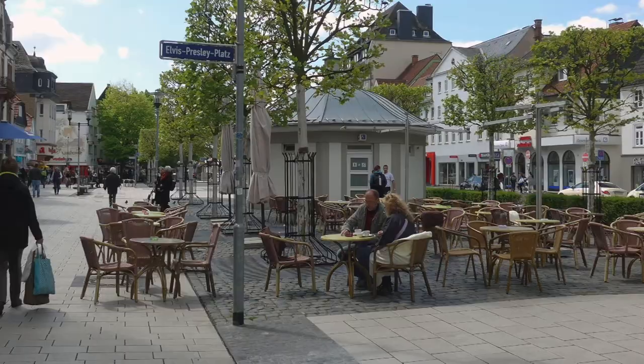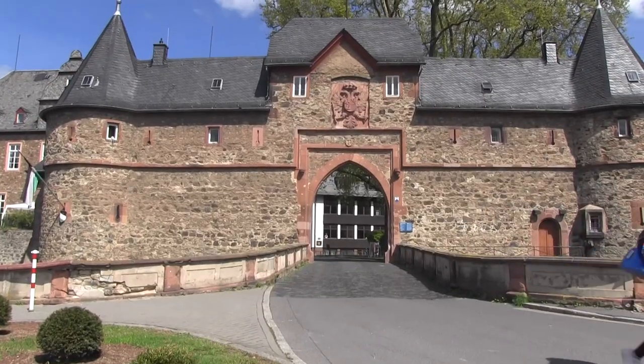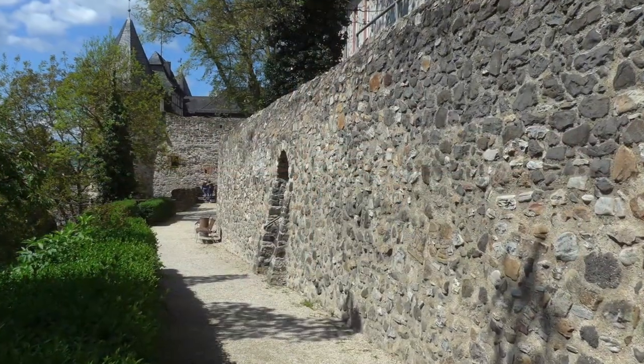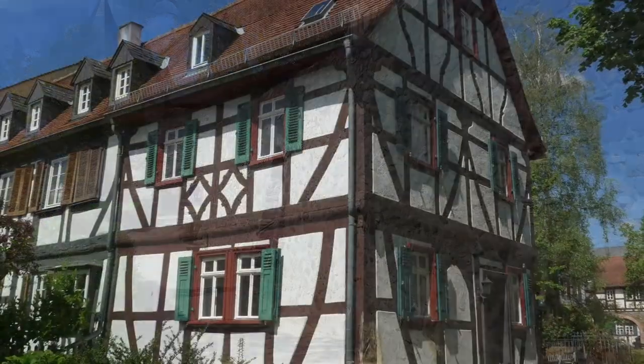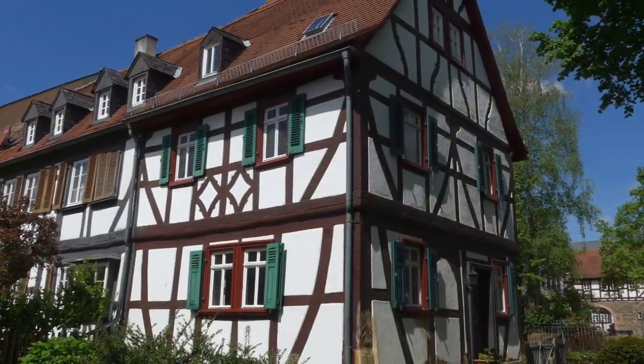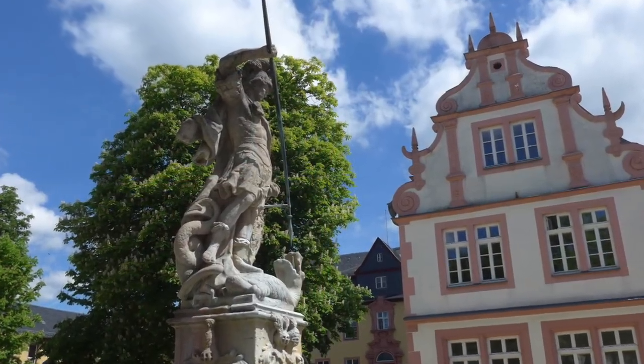It abuts Kaiserstraße, Friedberg's store-lined main street. At the top of Kaiserstraße is a city attraction, the Burg. Friedberg Castle is one of Germany's biggest, but don't expect a medieval fortress. It is surrounded by fortifications, but once you walk through its massive southern gate, the varied architecture will surprise you.